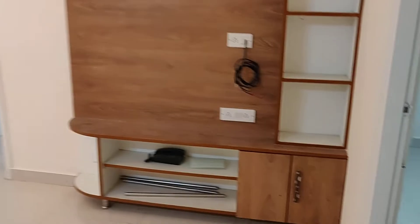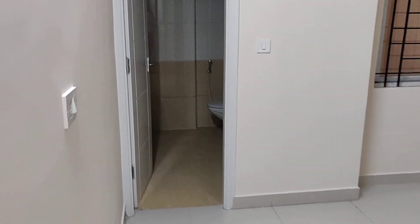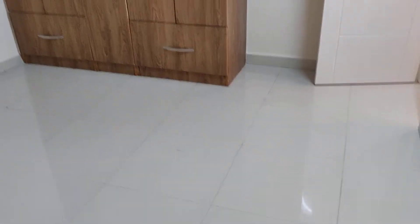This is a TV unit here. This is one bedroom. The size of the bedroom is 12 by 11 and a half. This is a semi-furnished flat.